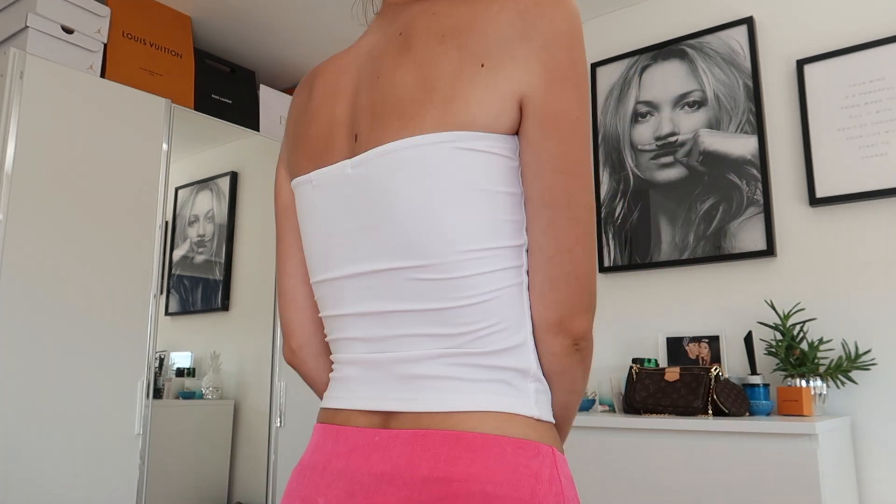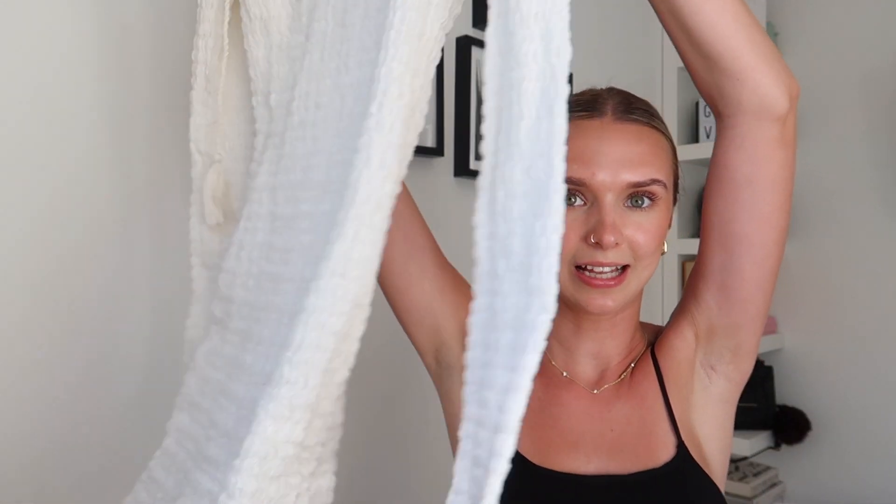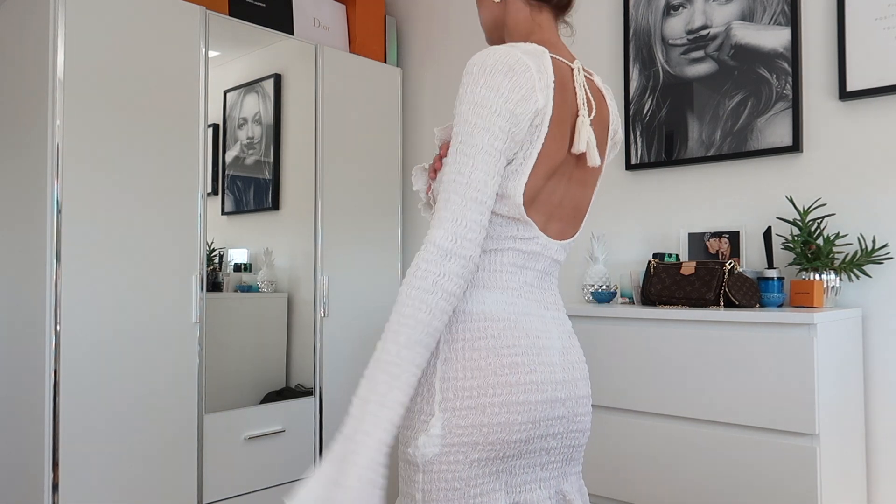Moving on to Pull & Bear — the first item is a pretty basic bandeau top, but during the summer you really can't go wrong with a bandeau because they look so good with every outfit. I love these ones because they're double-lined so you don't need to wear a bra, and they're actually very supportive. I got it in white and also in black, and I got that in size small.